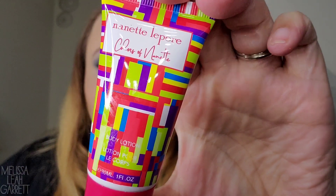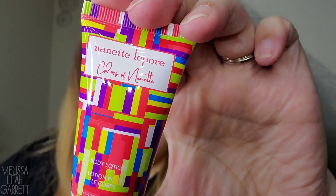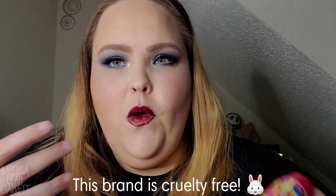We have from Nanette Lapore a body lotion called Colors of Nanette — that's a cute bottle. This doesn't say either if the brand is tested on animals or not. I've pulled out three products from the bag and I don't know if any of them are cruelty-free, so I'm going to have to do my research. If it's not cruelty-free, I'm going to have to pass it on.